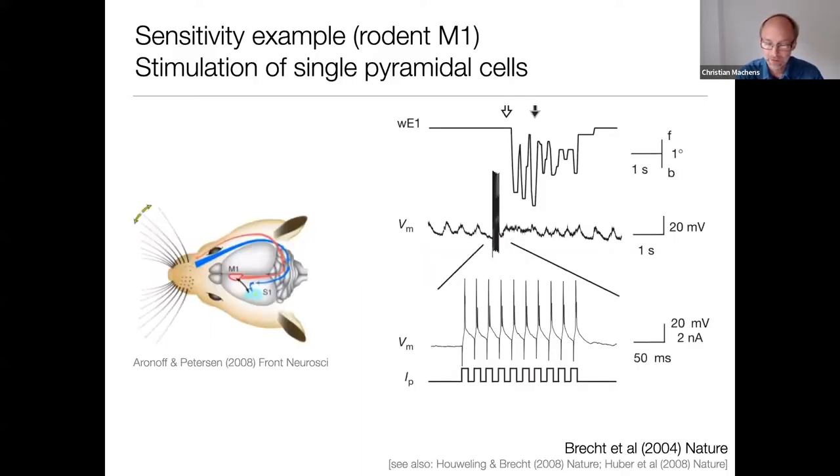Here's an experiment that really suggests that neural systems can be very sensitive. It's from the lab of Michael Brecht, where they patched a pyramidal cell in the primary motor cortex of a rat. They injected a current into that cell — just 10 action potentials. After this injection, one of the whiskers of the rat starts moving. This is an amazing experiment because it illustrates sensitivity: action potentials generated in a single cell can be observed behaviorally.